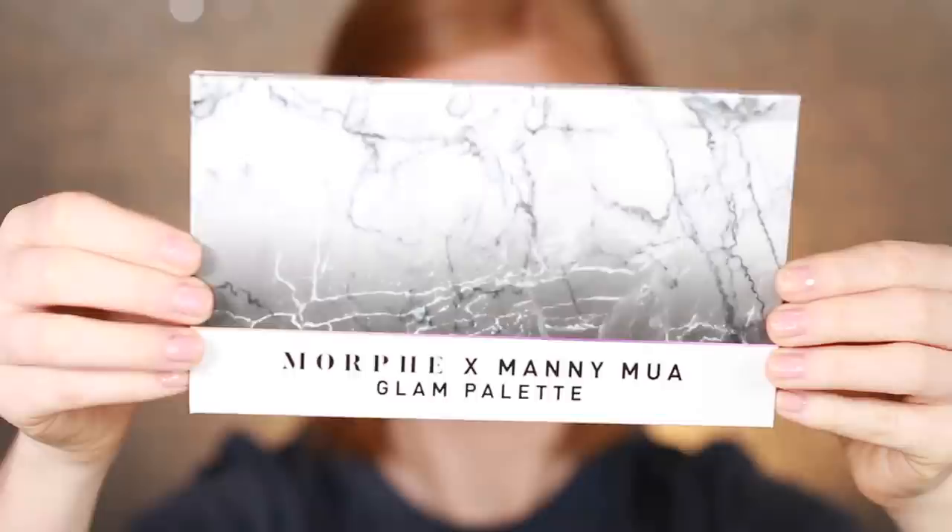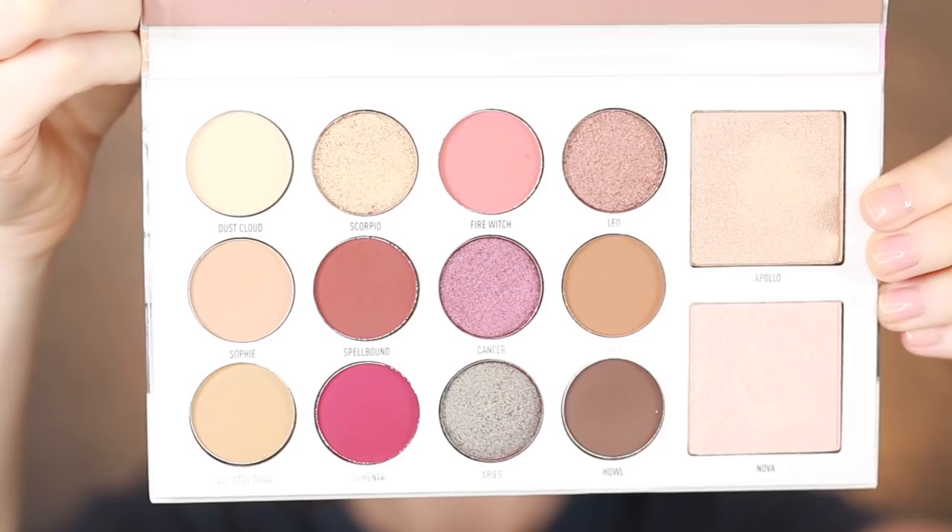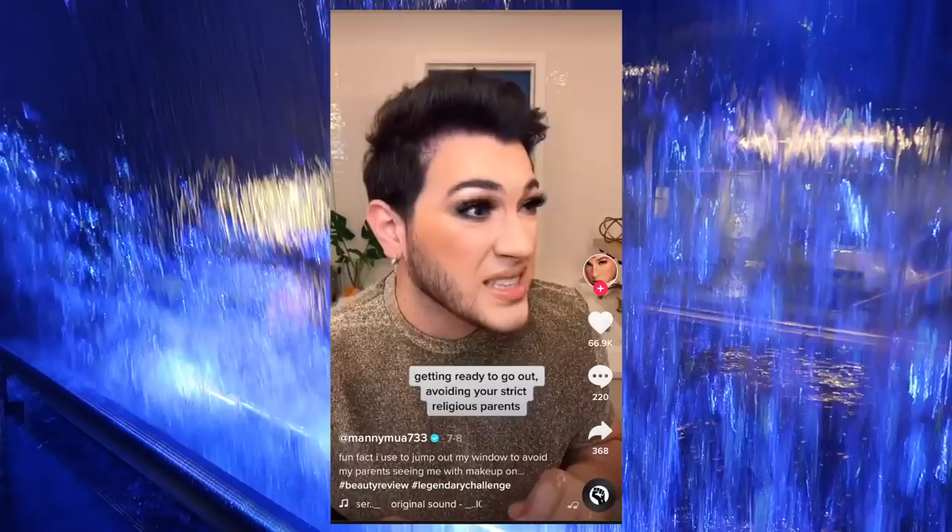The first item in the premium box is by Morphe — this is the Morphe x Mani MUA Glam Palette, retailing for $20. Inside you get 12 wearable eyeshadow shades in matte and shimmer finishes and two shimmer highlights. The colors are pretty and there's a mirror inside. But — is this premium? This is not premium. Morphe is not a prestige premium brand, I'm sorry. It's $20, BoxyCharm.